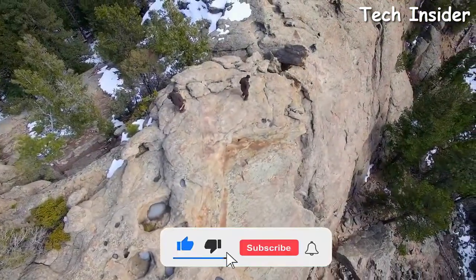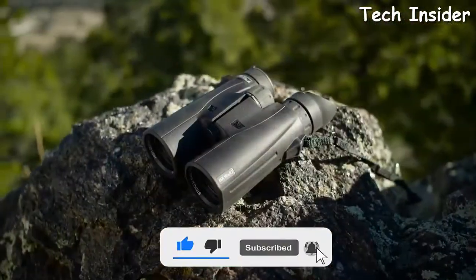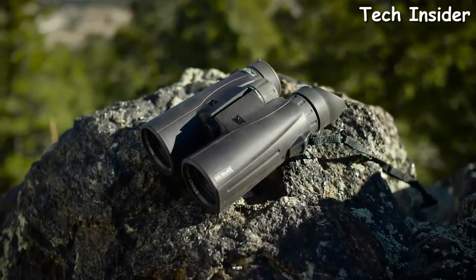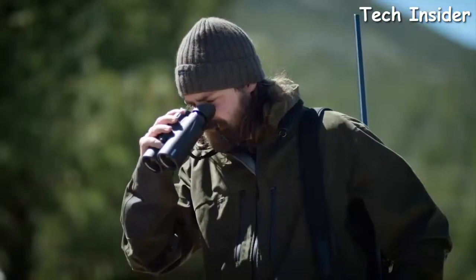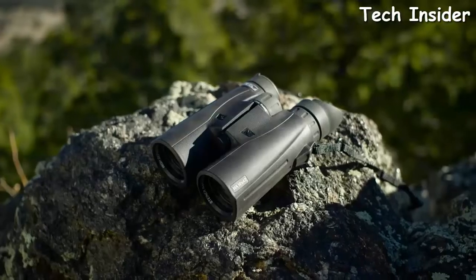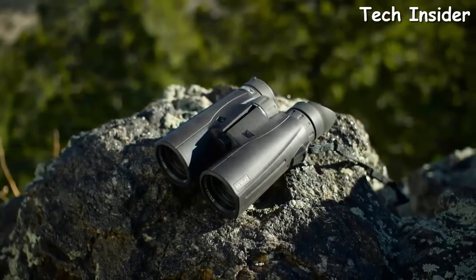All Steiner HX binoculars feature Macrolon housing that withstands 11 G's of impact. Pick your challenge and there's a new HX to master — try out the new HX series.